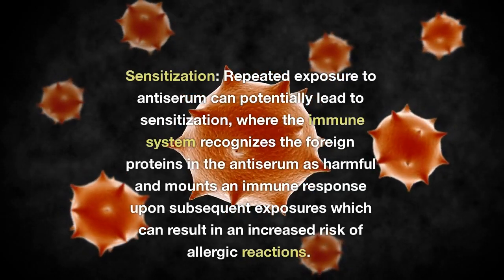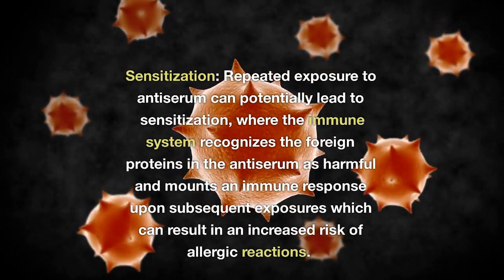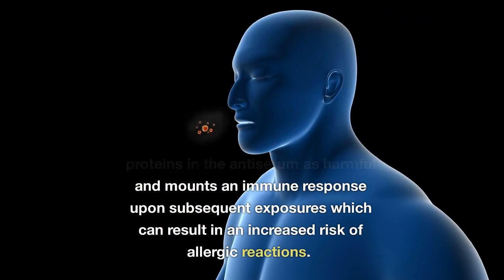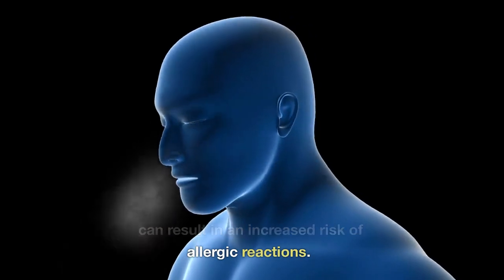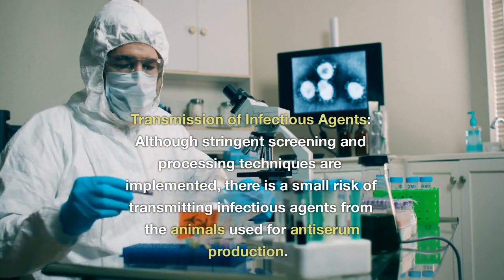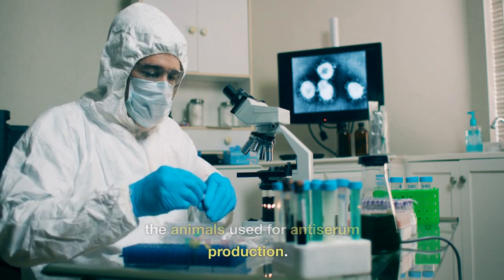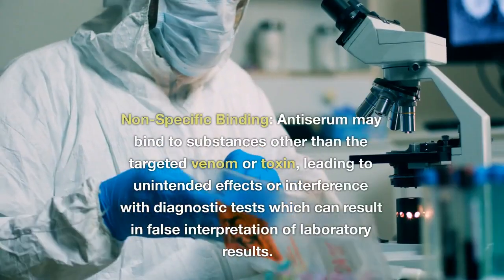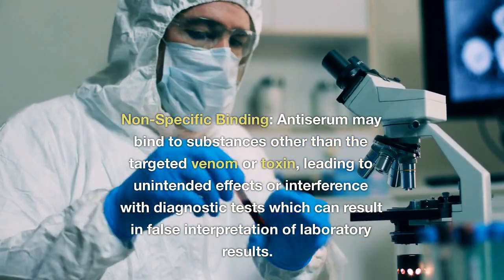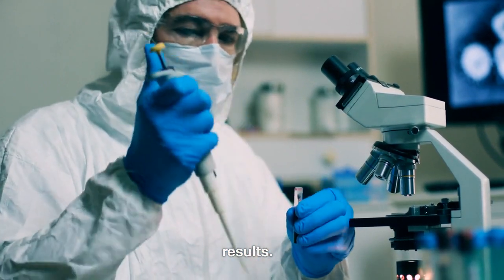Sensitization: repeated exposure to antiserum can potentially lead to sensitization, where the immune system recognizes the foreign proteins in the antiserum as harmful and mounts an immune response upon subsequent exposures, which can result in an increased risk of allergic reactions. Transmission of infectious agents: although stringent screening and processing techniques are implemented, there is a small risk of transmitting infectious agents from the animals used for antiserum production. Nonspecific binding: antiserum may bind to substances other than the targeted venom or toxin, leading to unintended effects or interference with diagnostic tests, which can result in false interpretation of laboratory results.